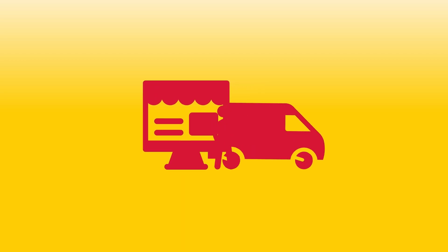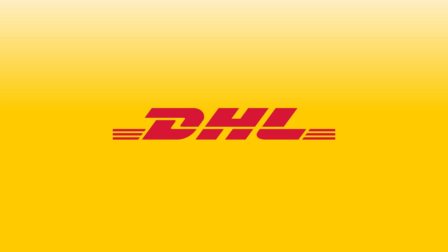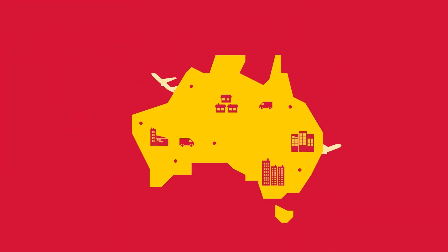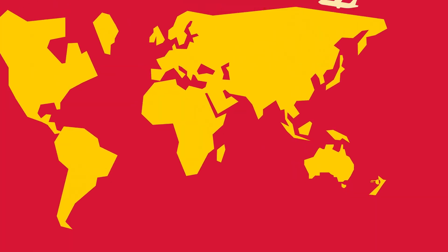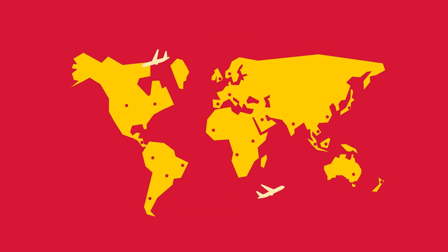Whether you run a bricks and mortar shop or an online store, expanding your business means reaching more customers. With DHL Express, even the smallest enterprise can achieve global reach. We operate in 220 countries to make international deliveries simple and stress-free.